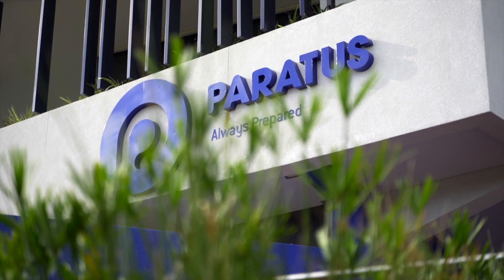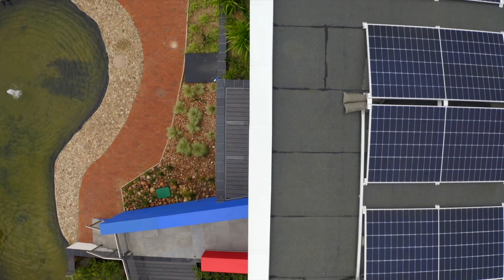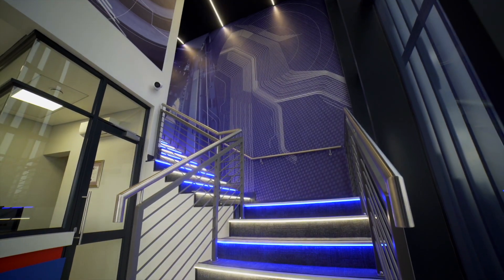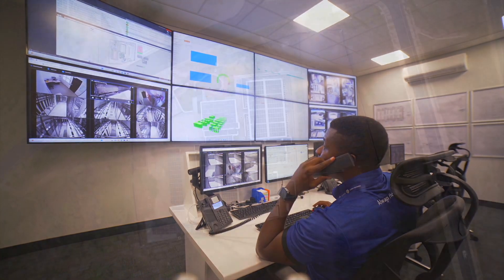This facility wouldn't be possible without the people behind the project. From its funding and architecture to its materials and contractors responsible for construction, Armada is designed and built entirely by Namibians and will be run entirely by Namibians.